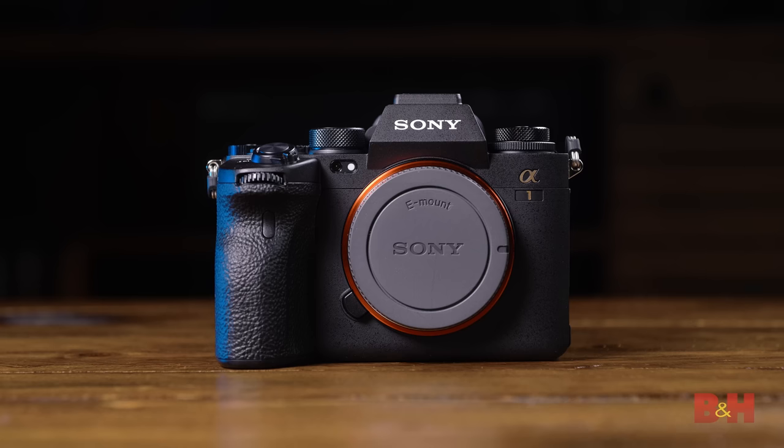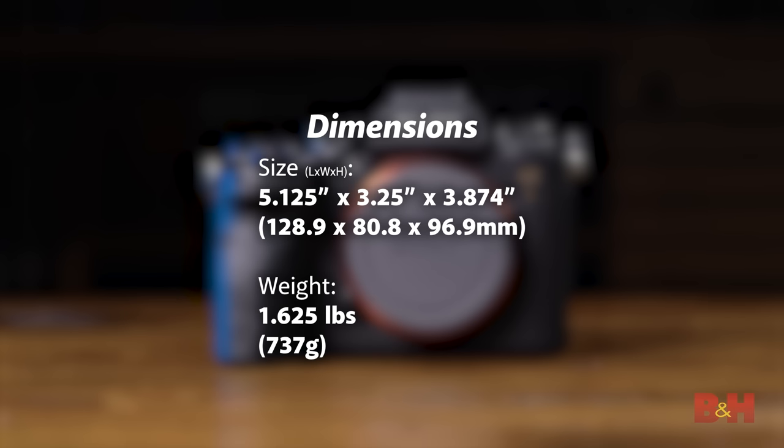Moving along, the battery is Sony's Z-series battery, providing around 530 shots when using the LCD, or 430 with the EVF. Users can also charge and power the camera through the USB-C port. Inside is a magnesium alloy chassis, giving the Alpha 1 the kind of solid feel you'd expect from a professional flagship camera, but keeping things as light as possible, coming in at only 1.62 pounds.